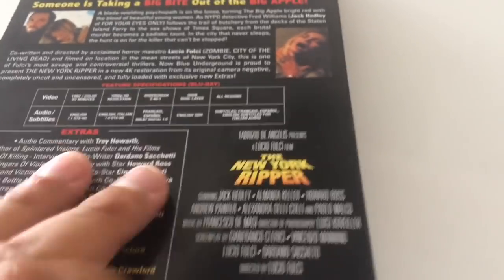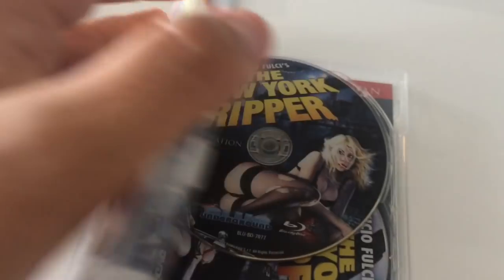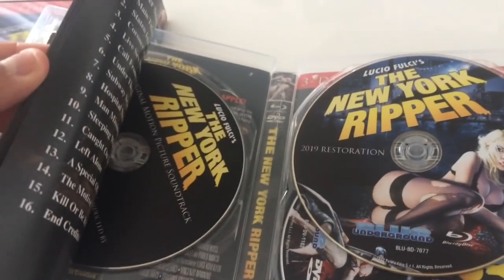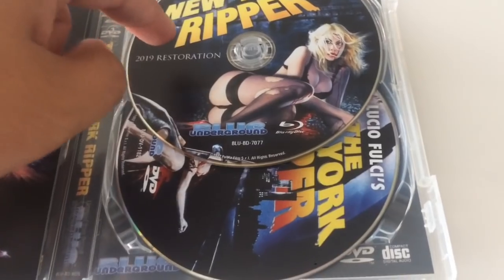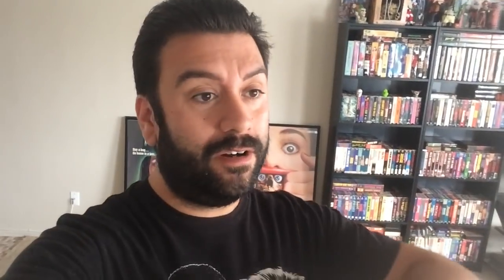Let me show you the inside real quickly. I took off the slip case and opened it up — you have everything right in here. You get a nice little pamphlet, the soundtrack, the Blu-ray, and the DVD. Next up is a great company I'm going to review — Vinegar Syndrome. Awesome company. I love all the weird, obscure movies they put out. Always really good stuff.